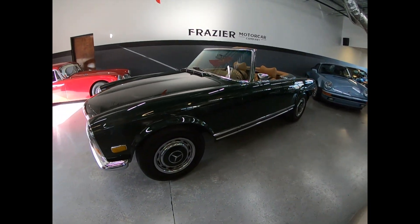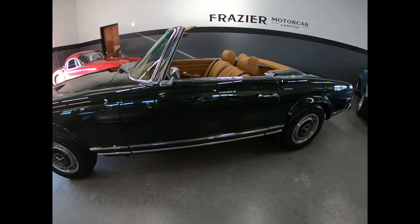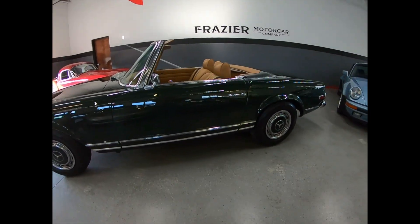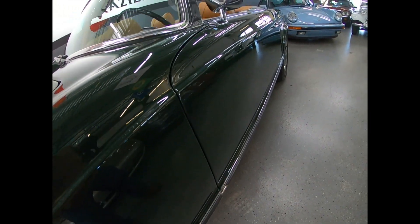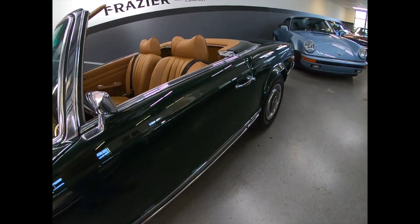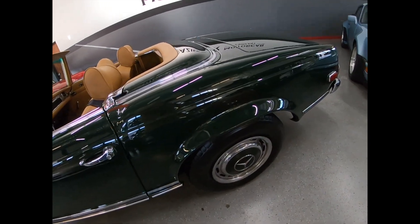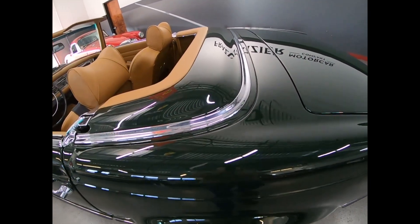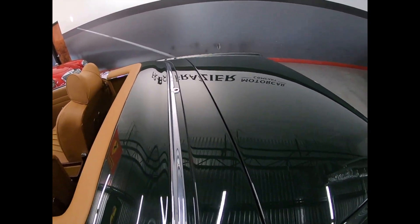I've seen no indication of rough history on this car. As stated, it's a southern car. I want to point out how straight those sides are — we're going to put it on the lift and you will see just beautiful, nice and straight across the top. Door gaps are lovely.